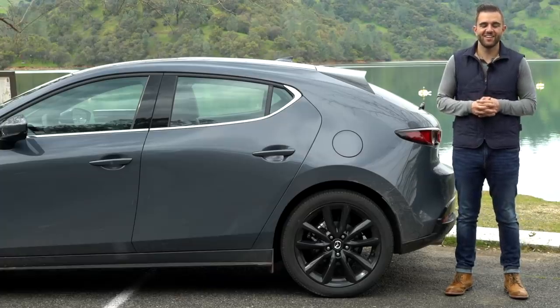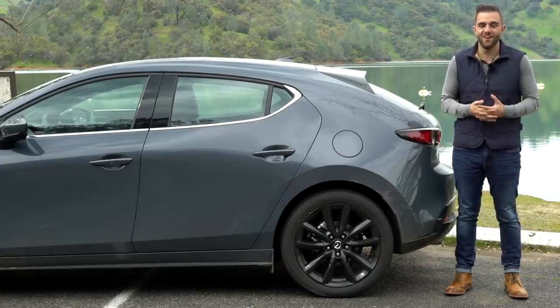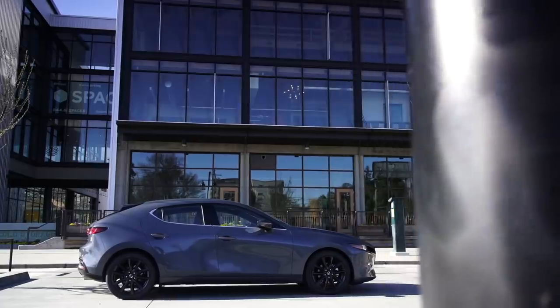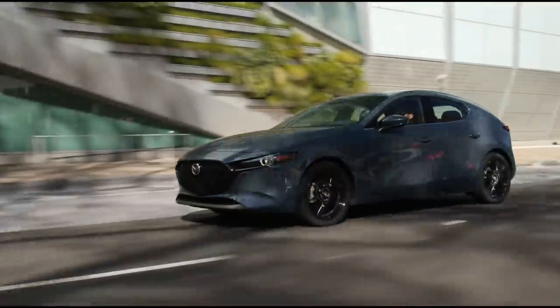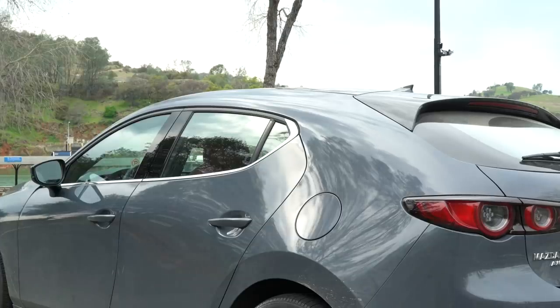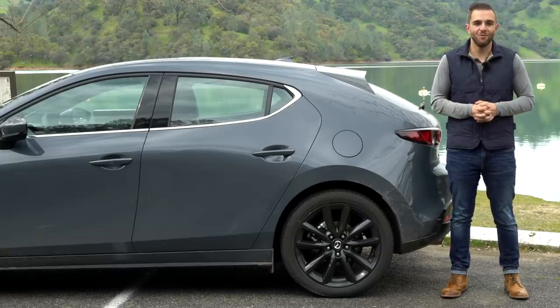Not everything can be perfect, so let's talk about that. Let me start by giving Mazda the benefit of the doubt — sometimes it's hard to nail the proportions on such a small compact hatch. But look at the C-pillar. It is huge, like actually huge. From certain angles it sort of looks like a jelly bean. To be fair, some people love it. I'm just not one of those people.